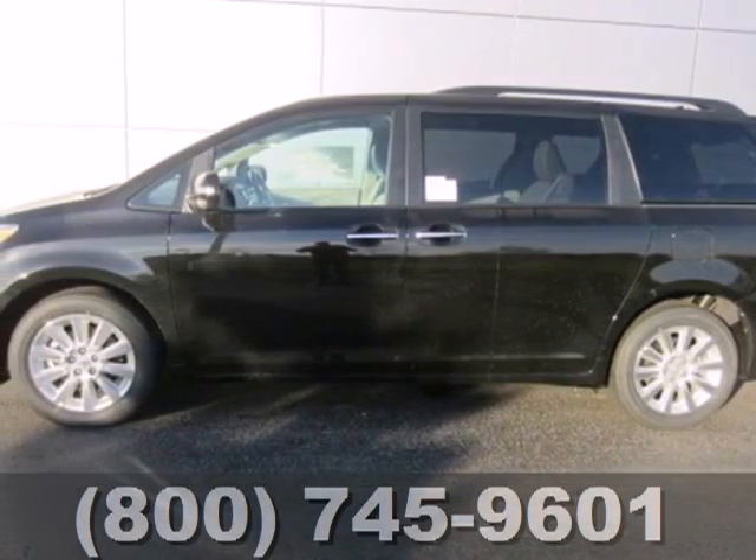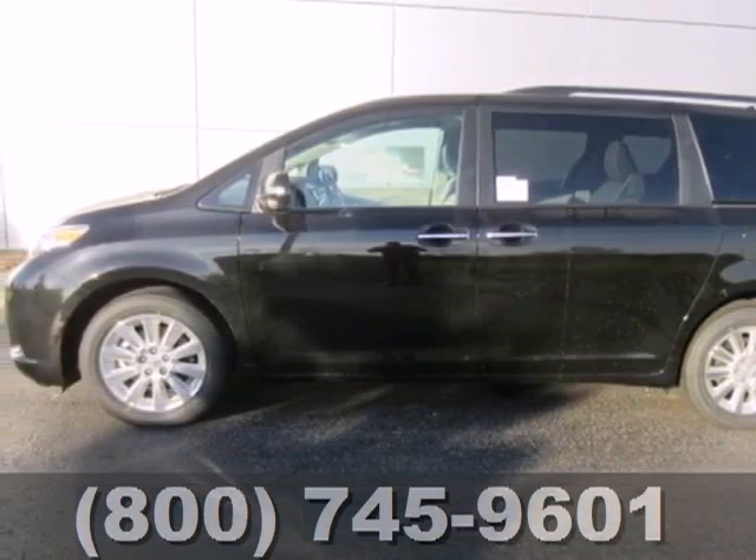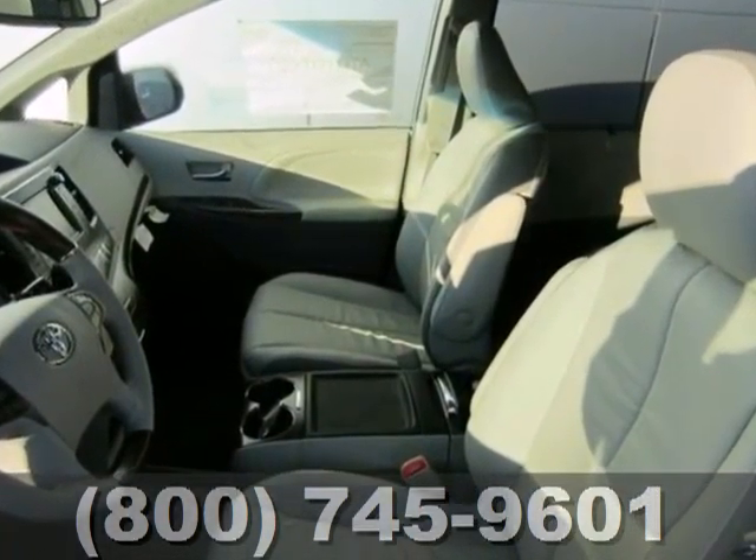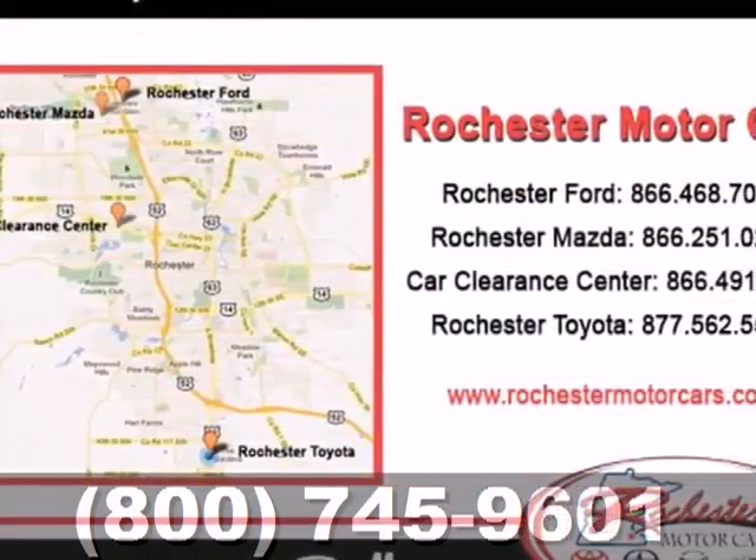It's a 2013 Toyota Sienna. This minivan has your family's safety in mind, with features like anti-lock brakes, stability and traction control, and multiple airbags.